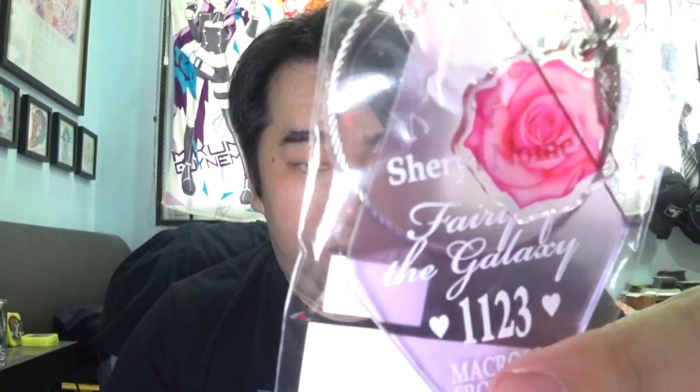So here we go — a ring key holder for Sheryl Nome. It's a lot bigger than I expected. And of course we have one for Ranka Lee as well, so this is the Macross Frontier set. I definitely had to get it because of Ranka's ring holder. It says "Super Dimension Cinderella" for Ranka, then of course "Fairy of the Galaxy" for Sheryl Nome. Pretty nice — Sheryl has the flower, Ranka has the flower, and there's Ranka's Osancho logo, though it's not that obvious.